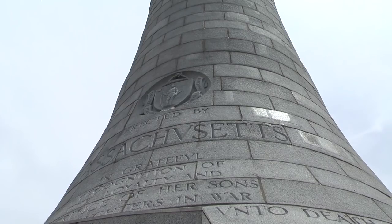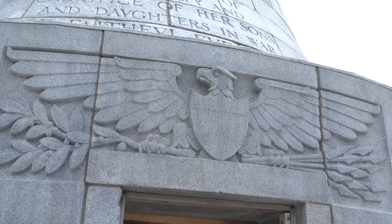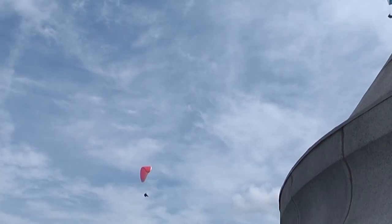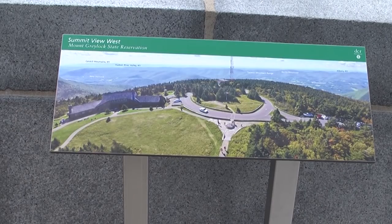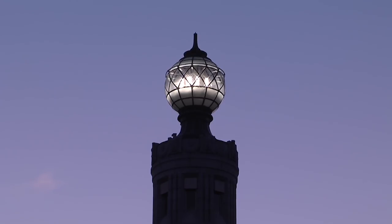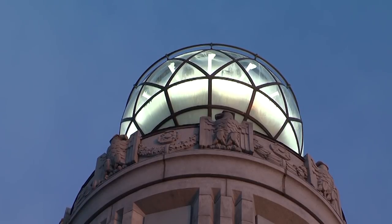The idea of a statewide Veterans Memorial was first envisioned in 1918, in the aftermath of World War I. After considering a number of different sites around the Commonwealth of Massachusetts, the state commission put out a design competition in 1929 to solicit designs for a tower atop Mount Greylock. One of the design conditions they placed upon that was to have the designs take the form of a beacon, so the original idea was to have a perpetual light incorporated into this memorial that would be able to be seen for miles around from the summit.